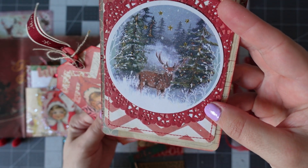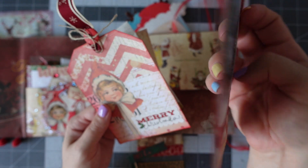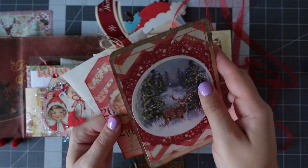And then this other tag here, which has a deer and stars and trees — love that one. It's sewn around the edge and we've got the red doily on there. And it says dear Santa on the other side.